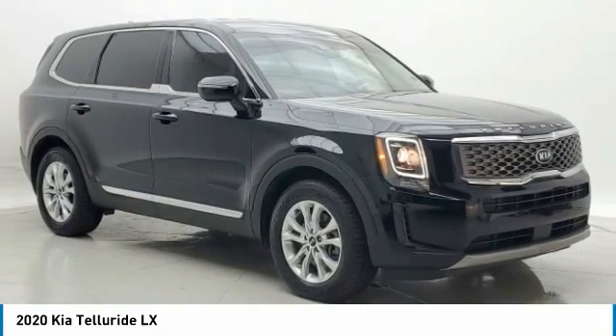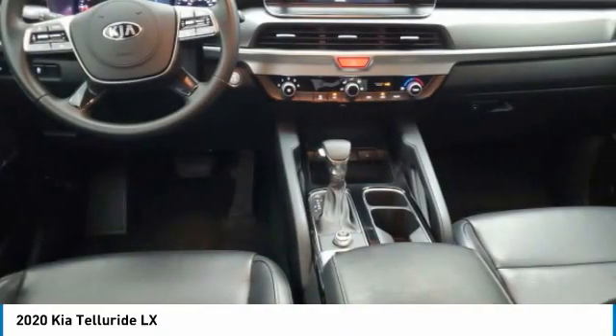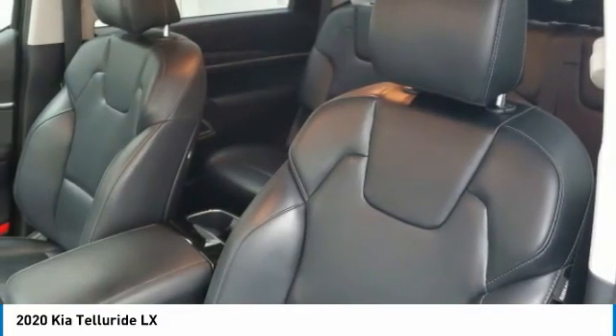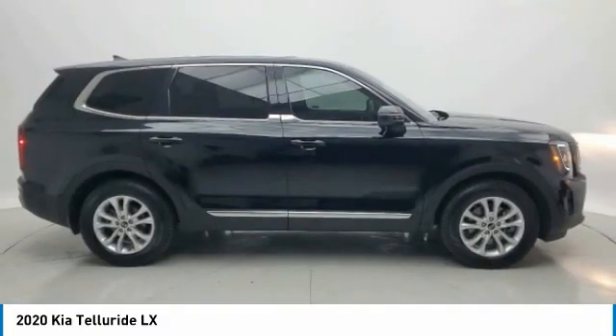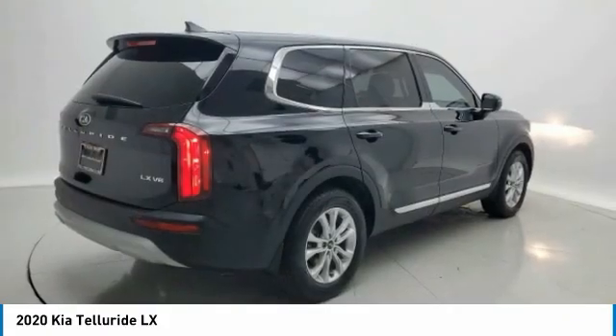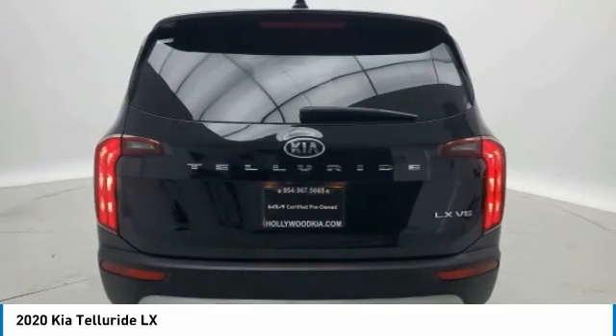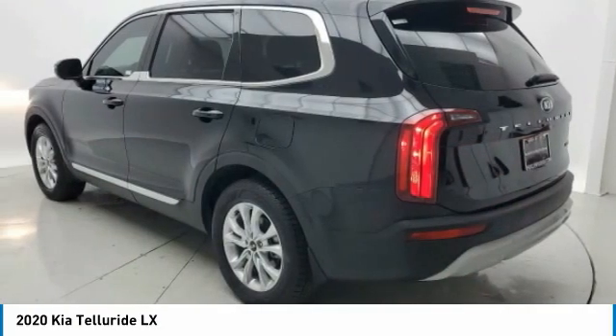We are pleased to show you the 2020 Telluride. The Kia Telluride is an impressive SUV that boasts a striking exterior look, plenty of interior technology features, additional space for guests in the third row, and a powerful engine — leaving no doubt that this is an SUV worth talking about.